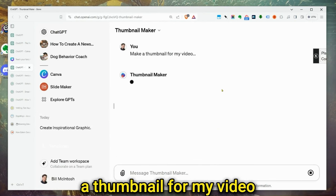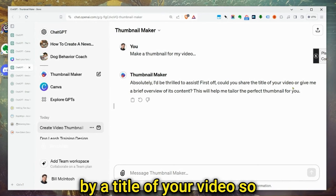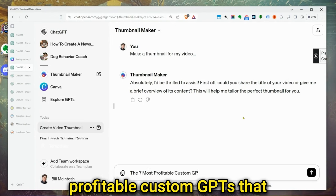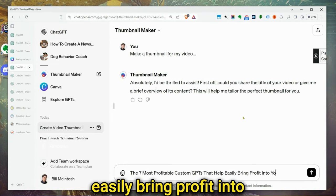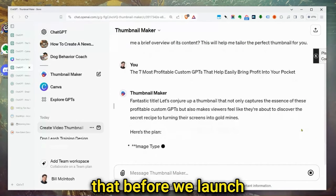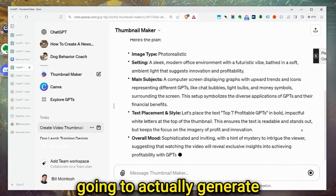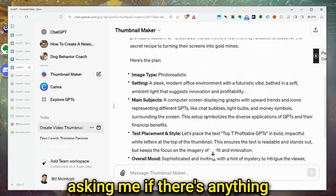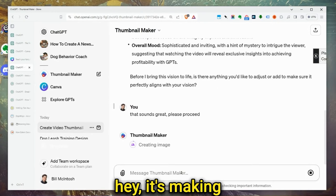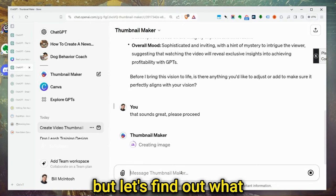Let's play with it. I want to make a thumbnail for a video. It asks for the title, so let's try: 'The seven most profitable custom GPTs to easily bring profit into your pocket.' It's given me a recommendation of what to put in my thumbnail, and it's asking if I want to change anything. I'll say that sounds great, let's see what it comes up with. It's making me a thumbnail. I'm a little skeptical, but let's find out what it actually makes.